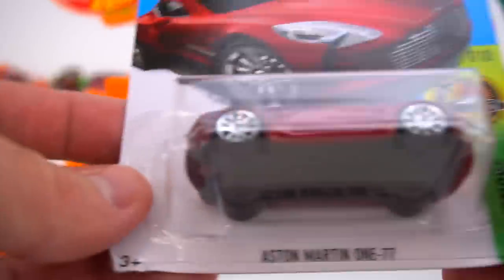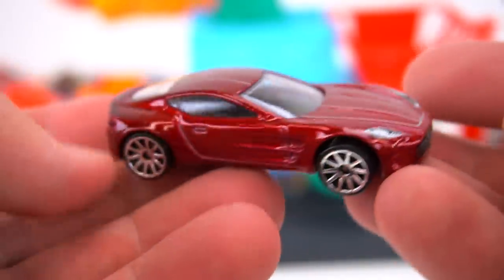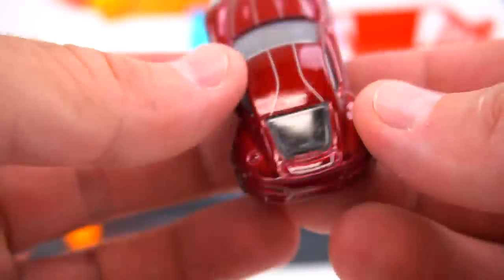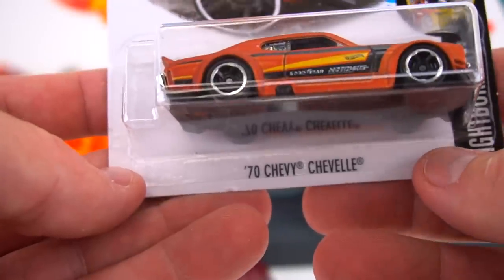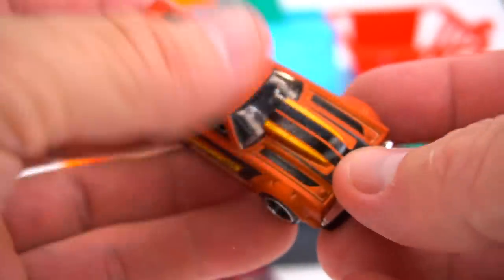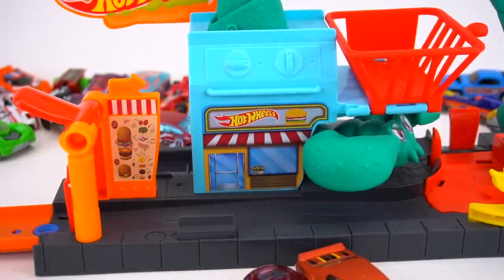This Aston Martin 177 is part of Hot Wheels Exotics. We need to race this one on the six-lane speedway — it's probably pretty fast, at least it looks fast. And then from Night Burners, number seven out of ten, the '70 Chevy Chevelle. Looks like it's got some aftermarket parts — I like that paint, it's a kind of matte orange finish. Three vehicles we're going to test out in this Scorpion Attack playset.